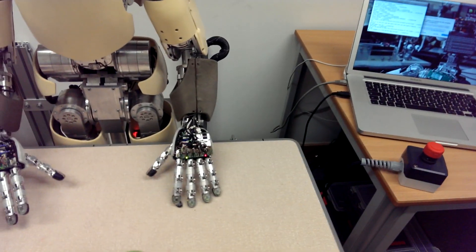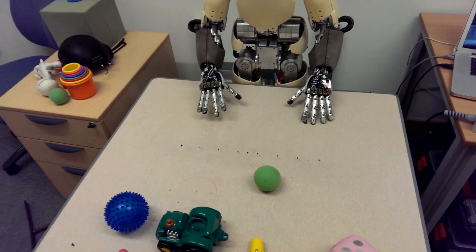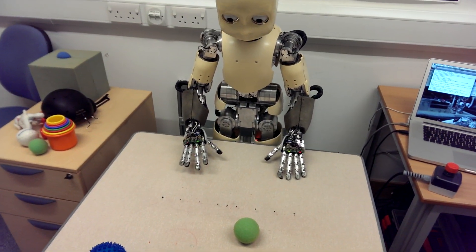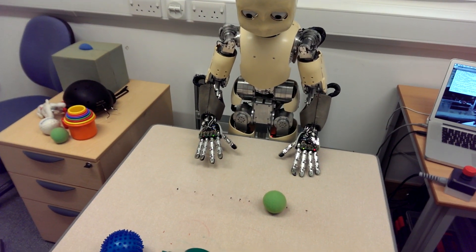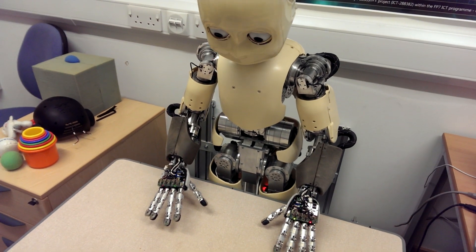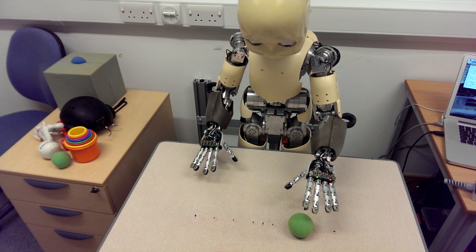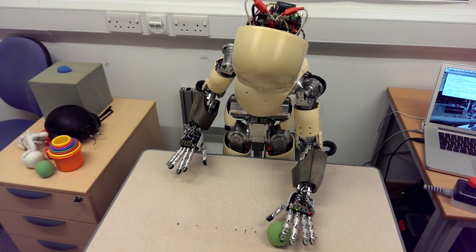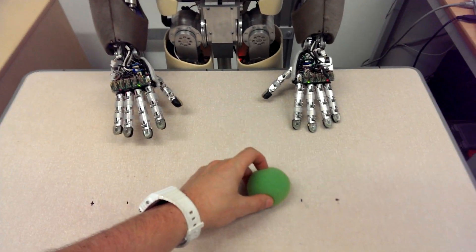The green ball — he's still looking at the hammer, but I can give it back to him. Okay, touch the ball. Touch the ball. He discovered the ball and he's going to touch it.